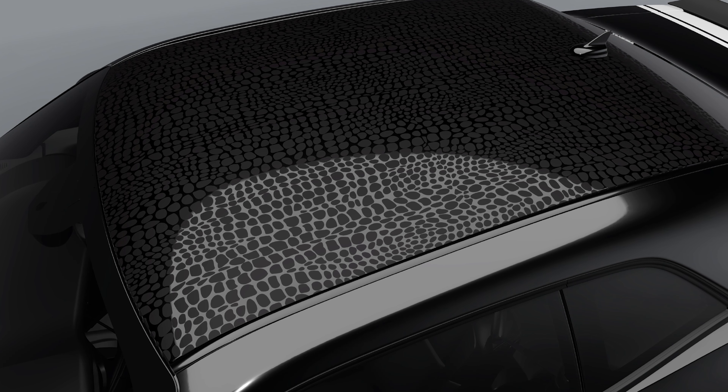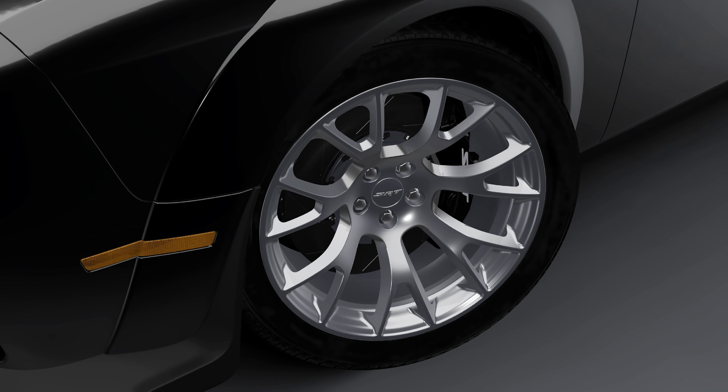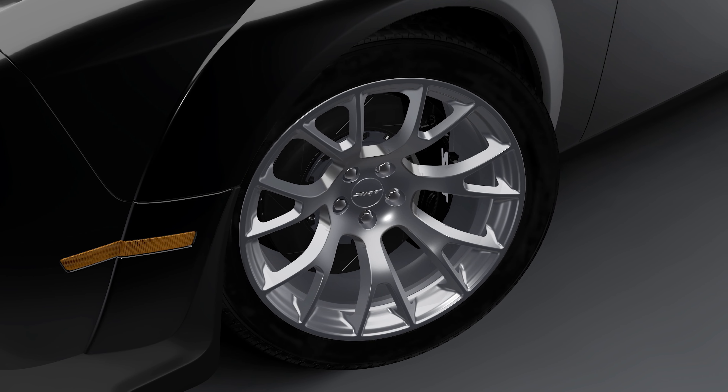First things first though, the horsepower figure on this one is pretty damn awesome. The car starts as a Challenger SRT Hellcat Redeye Widebody and then gets a 10 horsepower bump to bring the total to an insane 807 horsepower.